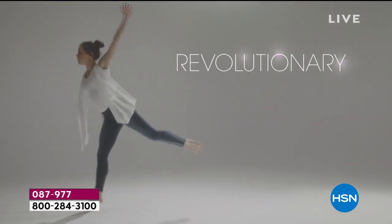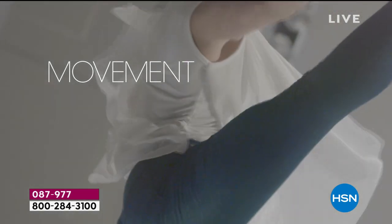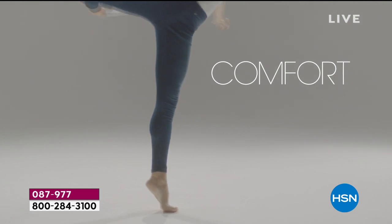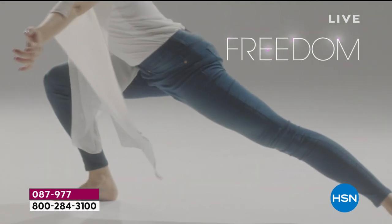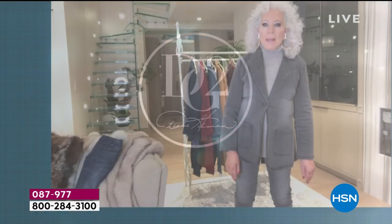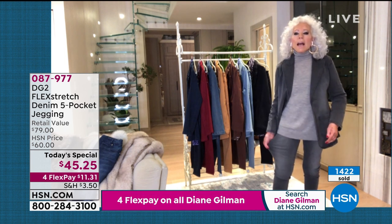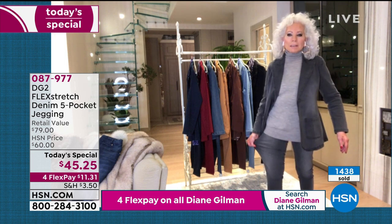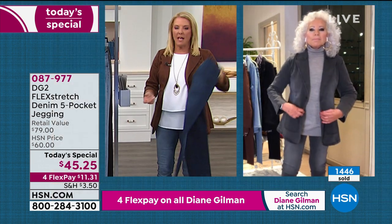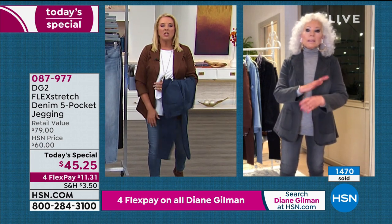My co-author for my second book said, 'You're not going to believe this, Diane — I own 30 pairs of flex stretch.' I couldn't be more ecstatic that they're back. For those of you watching for the first time: flex stretch hasn't been on since 2015. We had a small reorder in 2016, then the factory burned down. It has been a long time coming.